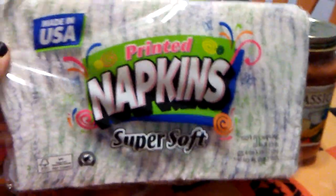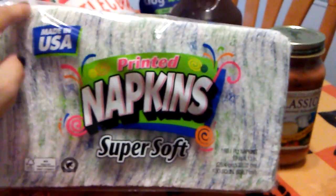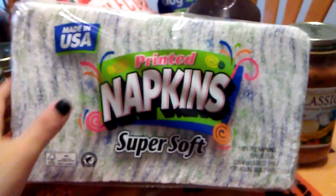I did pick up 160 printed napkins for 99 cents at the 99 cent store.